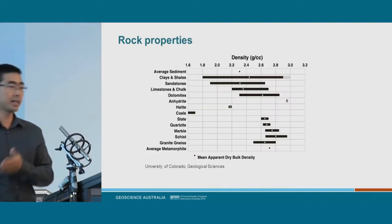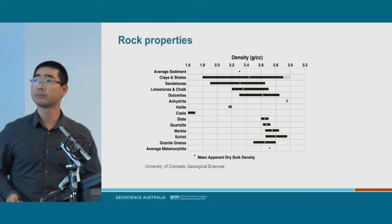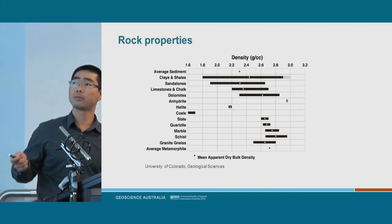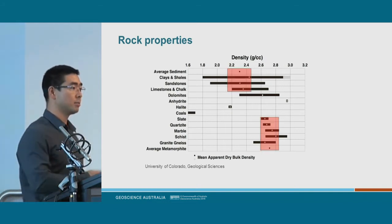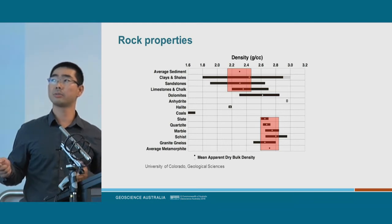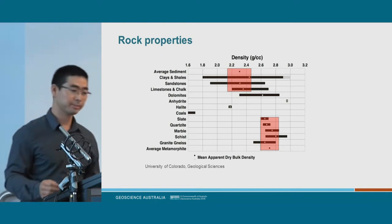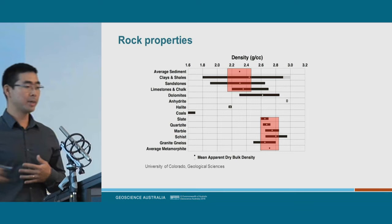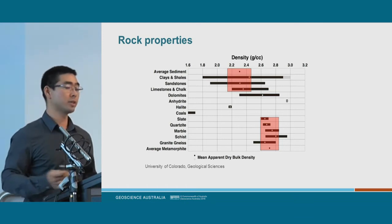What did we find out from that cake example? Rocks have different properties, like density, that you can measure and differentiate. Here we have a list of different rock types with increasing density towards the right. Broadly speaking, sediments have lower density — about 2.3 grams per cubic centimetre — whereas basement materials are a lot heavier at about 2.7 grams per cubic centimetre. By doing gravity surveys and mapping the distribution of these materials, you can find where sediments occur and map where sedimentary basins are.